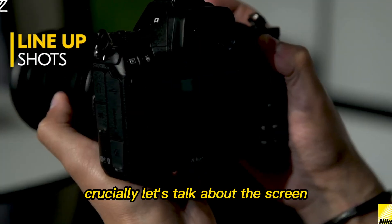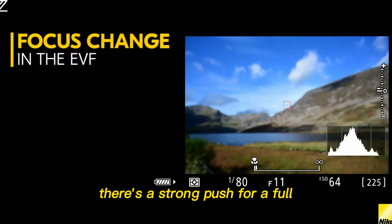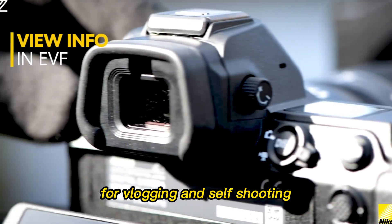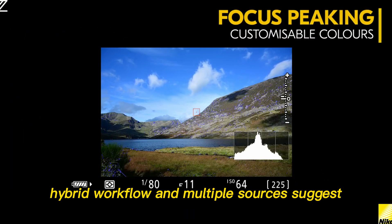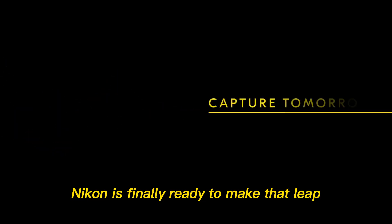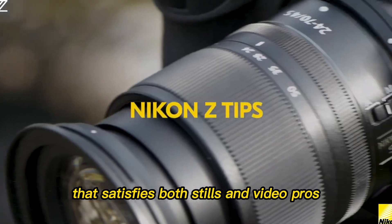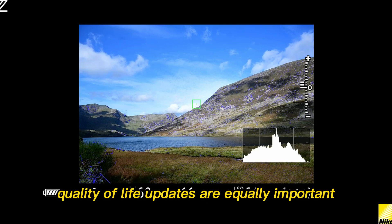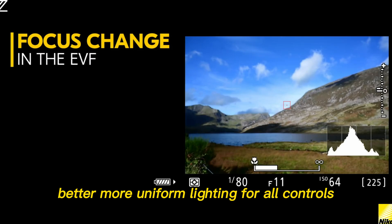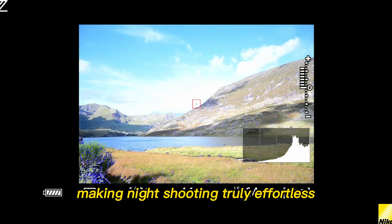Crucially, let's talk about the screen. While the Z9's four-axis tilting screen was functional, there's a strong push for a full vari-angle screen that can face forward for vlogging and self-shooting. Multiple sources suggest Nikon is finally ready to make that leap, possibly with a hybrid tilt/flip mechanism that satisfies both stills and video pros. Smaller quality-of-life updates are equally important, including improved button illumination and better, more uniform lighting for all controls, making night shooting truly effortless.